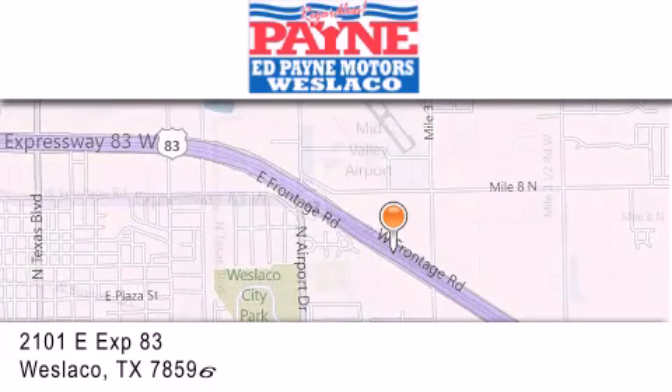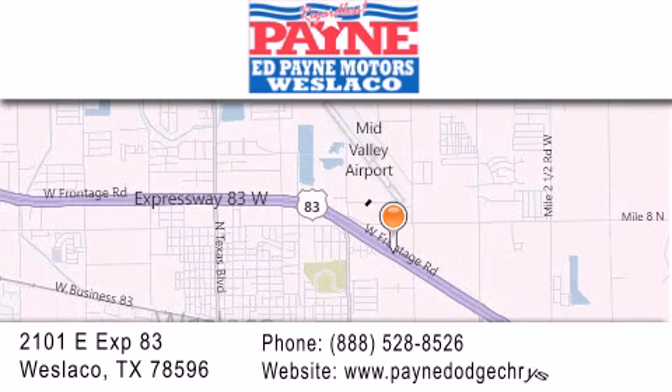If you have any questions, please visit our website, give us a call or stop by our dealership at 2101 East Expressway 83 in West Laco.